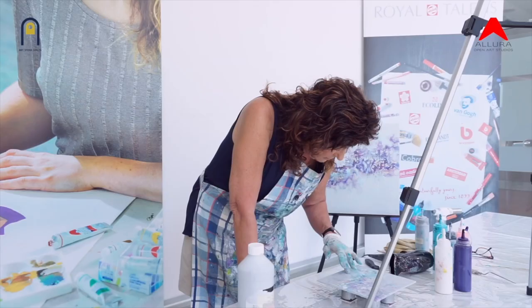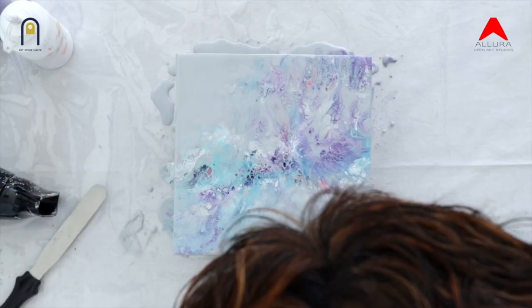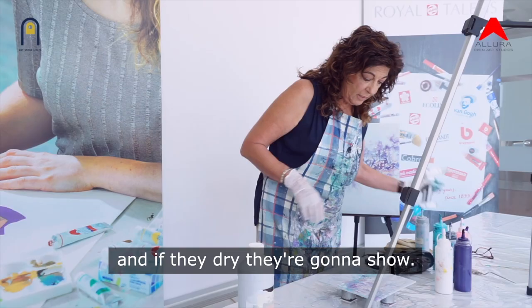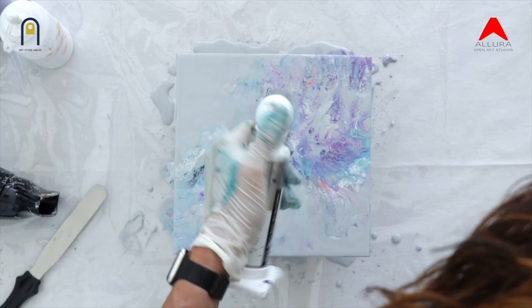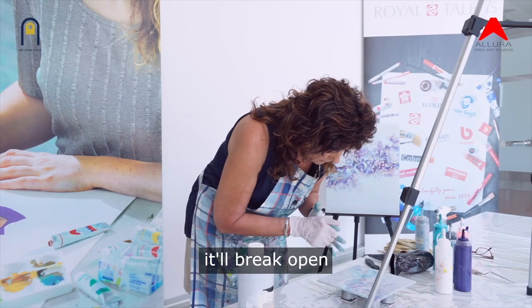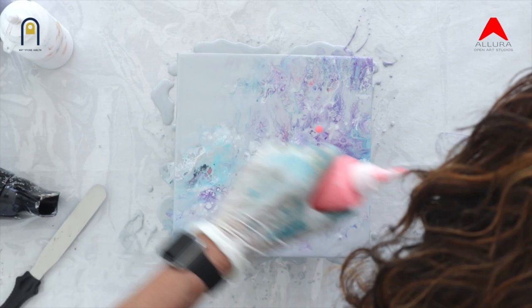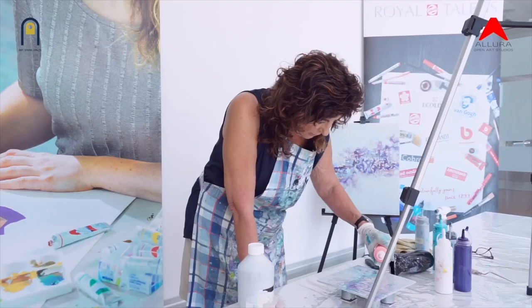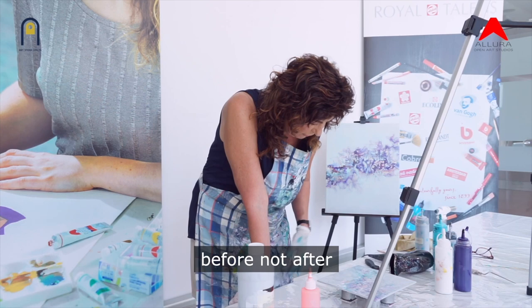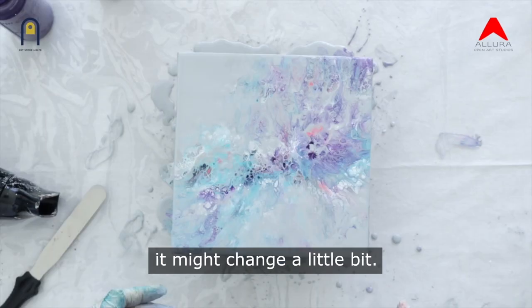Doing this raises bubbles on the surface, so that's why I use a blowtorch to pop any bubbles that may be rising to the top. If they dry, they're going to show. If you have a bubble, what'll happen is it'll break open and it'll leave a crater — so when it dries, you're going to have a hole. This is the time to add more paint, take off paint, or just play around with the composition. Once I'm happy with it I can just stop. Sometimes it's good to stop before rather than after, because the artist can go too far. As it's drying it might change a little bit, so normally now I would just wait for it to dry.